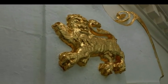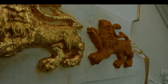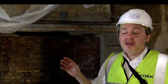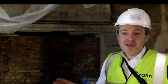So when the scaffolding comes down, the people of York are going to see this fantastically beautiful and striking crest on a newly painted façade of the house.